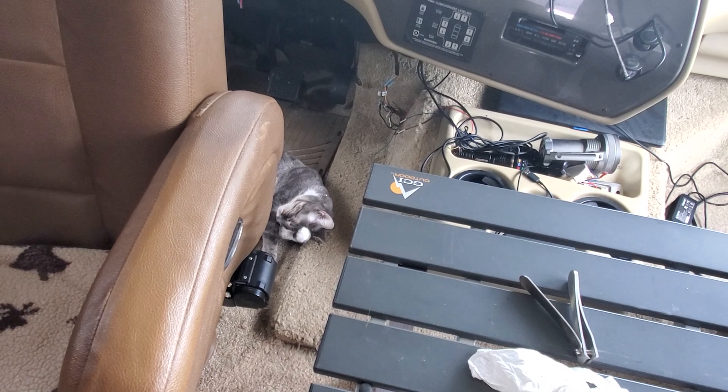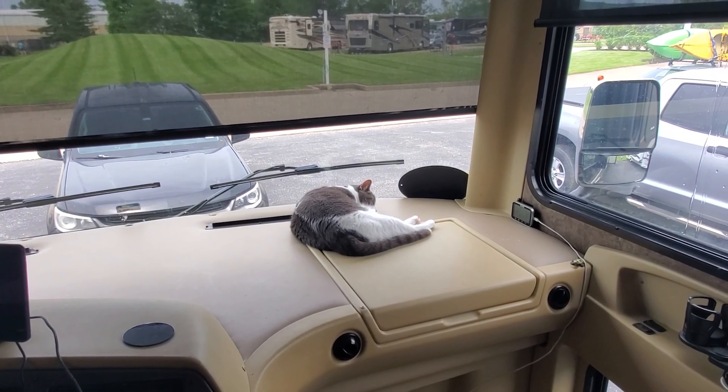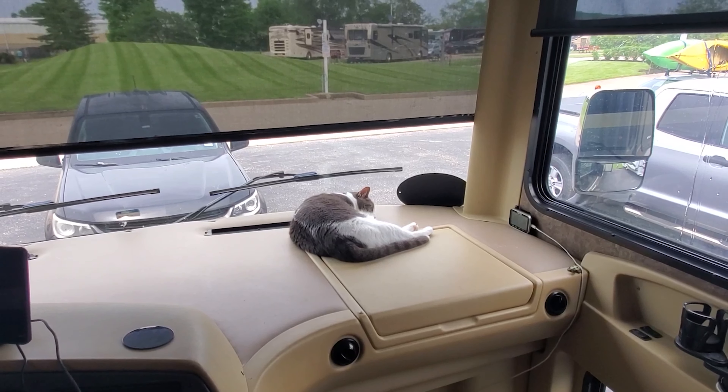Lucy's on the floor washing her face. Woody's sleeping on the dash. And Desi's underneath my feet.